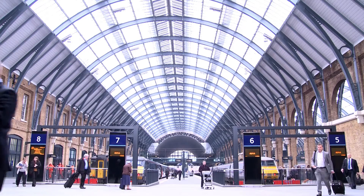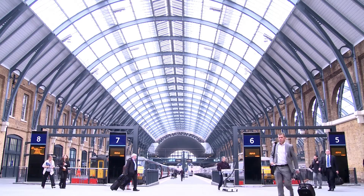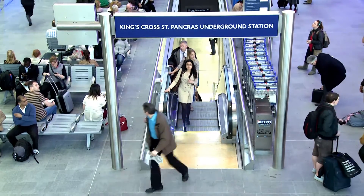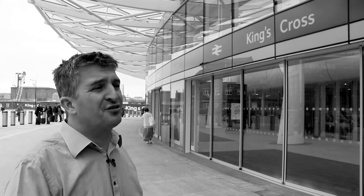The design team faced huge logistical problems. We're in central London — this is a major London transport hub which needed to remain operational 100% during the whole of the construction period. Our neighbours, London Underground, with the Northern Ticket Hall, is only 400mm below the Western Concourse slab.